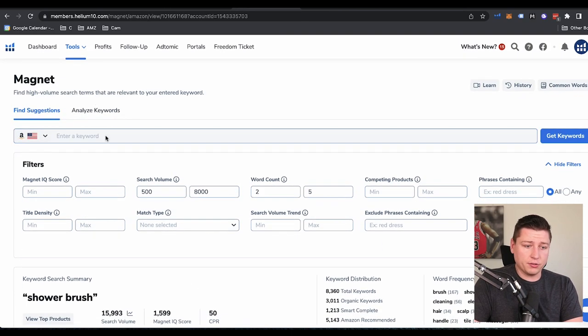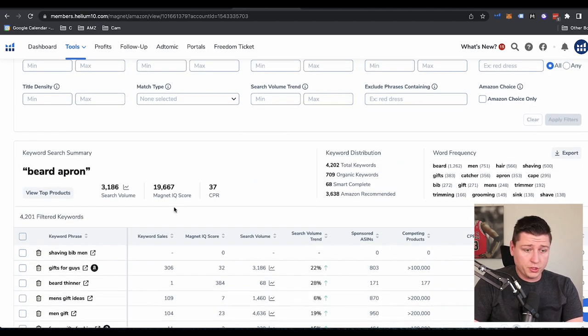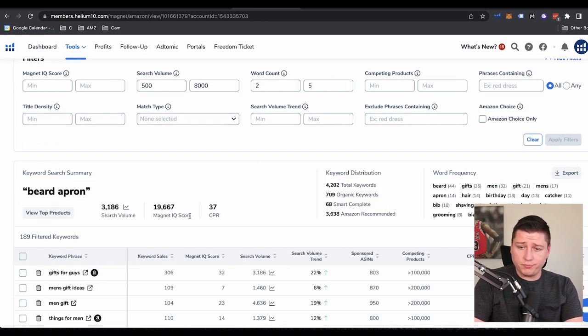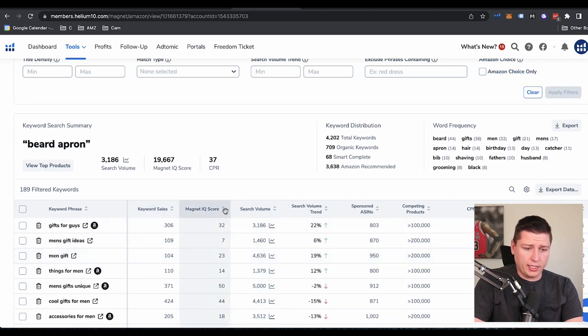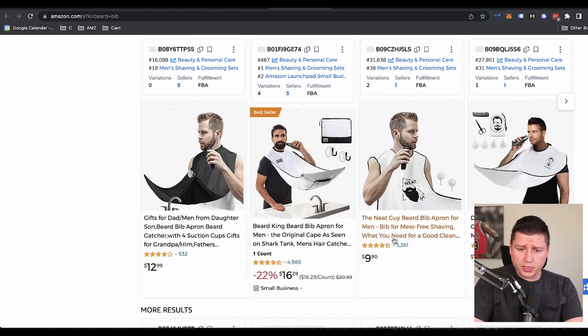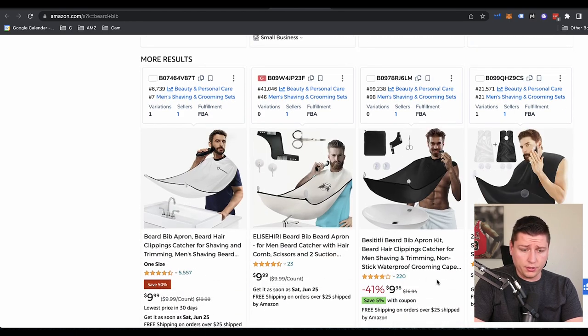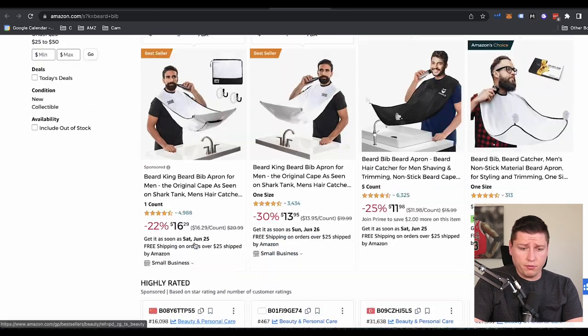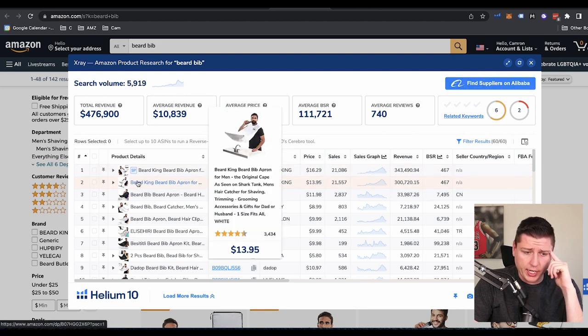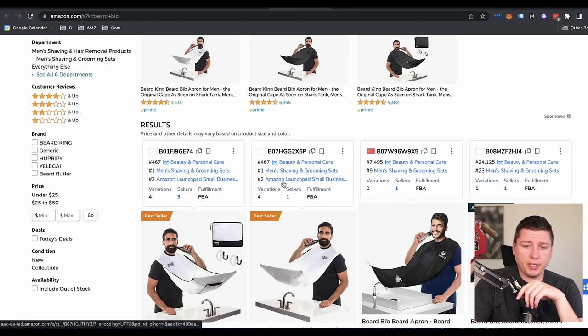I'm going to go next to beard apron. I go back to the Magnet tool and type in 'beard apron.' So we go down and do the search volume again — 500 to 8,000. This one might be a little harder, but we're going to try anyway. We see 'gifts for guys, man, gift ideas.' Let's look at Magnet IQ Score and we see beard bib. Let's look at this on Amazon — we see one with 5,000 reviews, 3,000 reviews, 532 reviews. And looking at sales: 300,000, 33,000, 7,000, 21,000. So this one guy — Beard King — is kind of dominating here. On one of the ads: 'The Original Beard Bib, as seen on Shark Tank.'